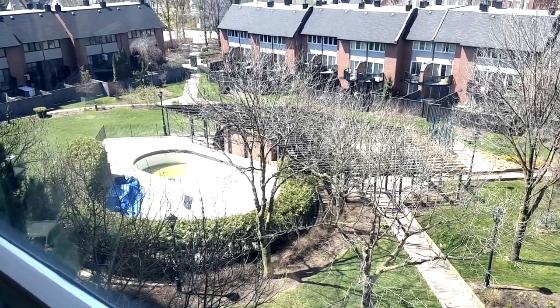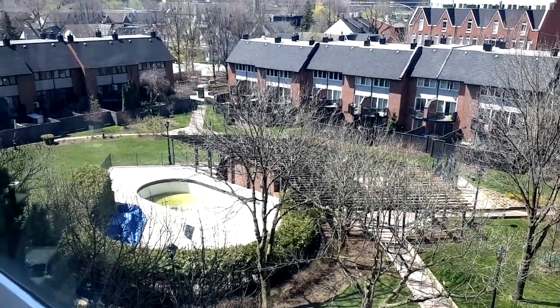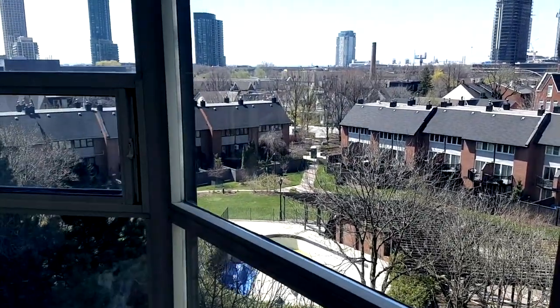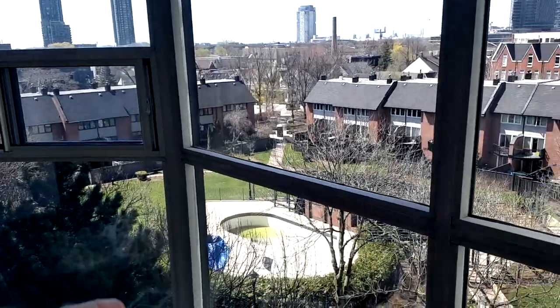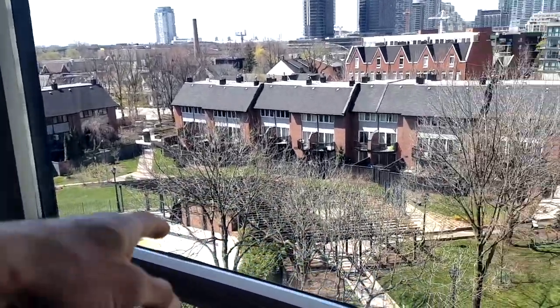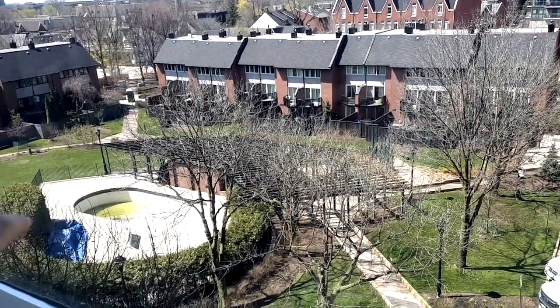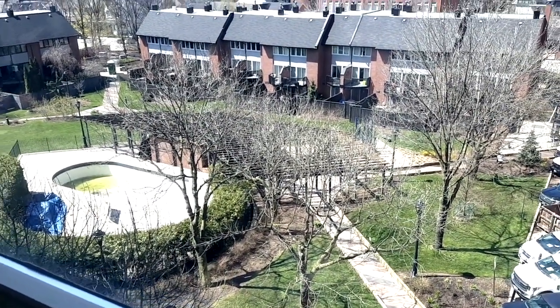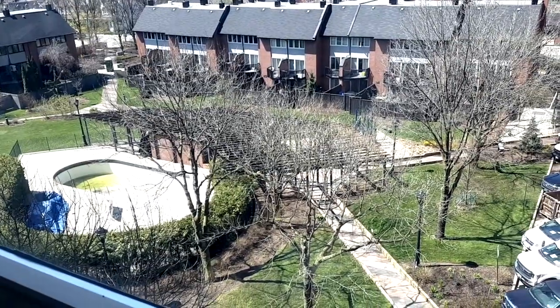This is a really nice community. There's families, young people, single people, married people. The amenities at the Summit are also amazing: squash courts, outdoor pool, indoor pool, and a bunch of barbecues you can actually book online — no fee — and come barbecue every evening. There's a really nice community out here.